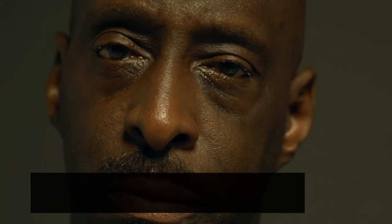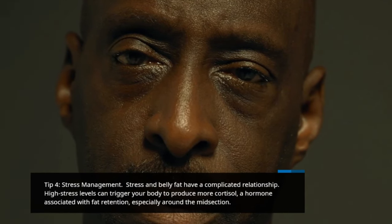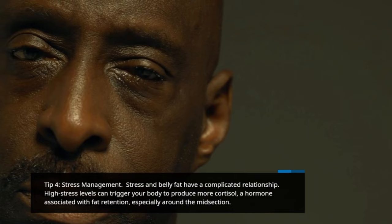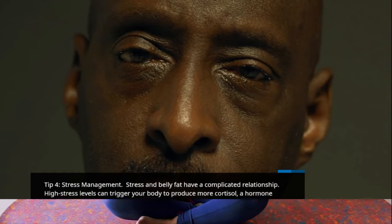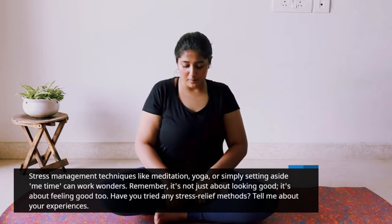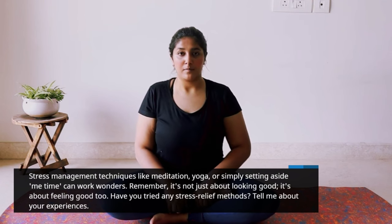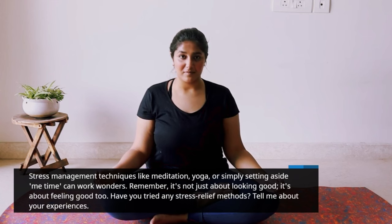Tip 4: Stress management. Stress and belly fat have a complicated relationship. High stress levels can trigger your body to produce more cortisol, a hormone associated with fat retention, especially around the midsection. Stress management techniques like meditation, yoga, or simply setting aside some "me time" can work wonders. Remember, it's not just about looking good — it's about feeling good too. Have you tried any stress relief methods? Tell me about your experiences.